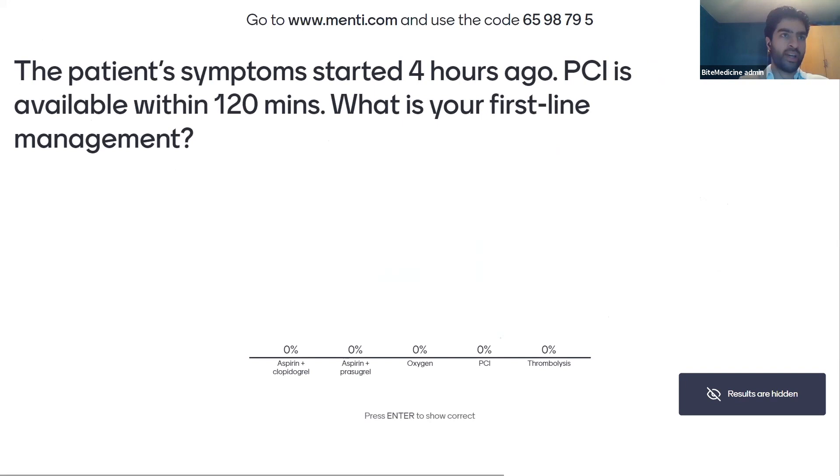Can an NSTEMI show nothing abnormal on ECG? The ECG can actually be fairly normal in an NSTEMI. Usually you should get some ST depression or T wave inversion, but if someone comes in with chest pain, a raised troponin, and a normal-looking ECG, you need to be worried about an NSTEMI. Troponin increases upon necrosis because when muscle cells die they release troponin into the blood.